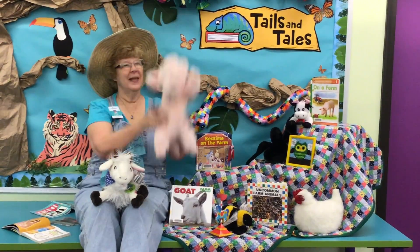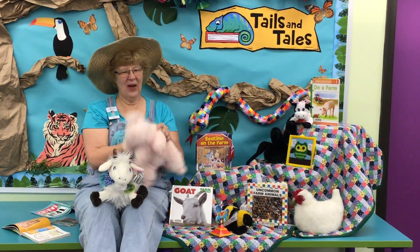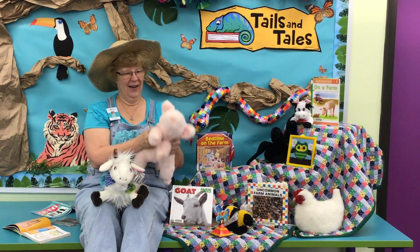Dickory dare, the piggy flew up in the air, the man in brown, seen broad in brown, dickory dickory dare.